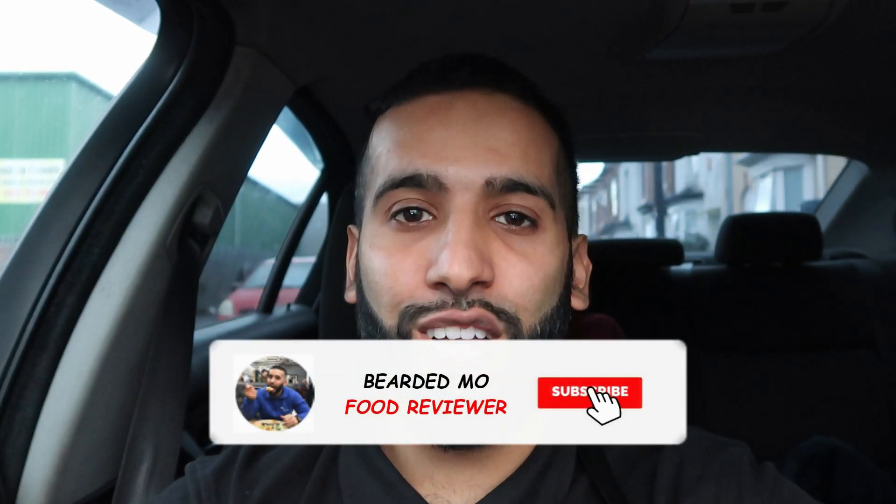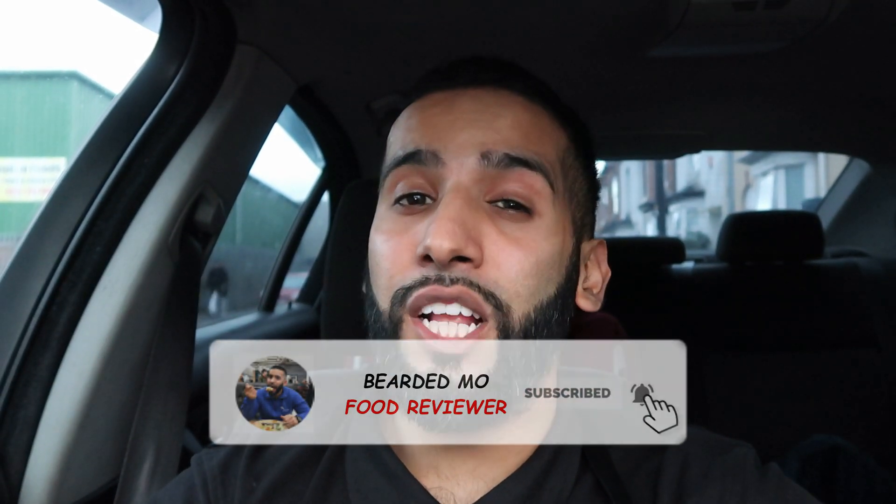If you guys are new here, be sure to subscribe to my channel for your regular food review video, and don't forget to hit the bell icon so you're notified when I upload. Now without further ado, let's get straight into the review.